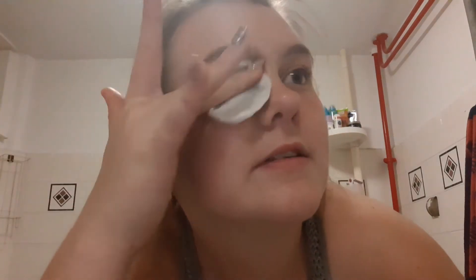I use the Garnier Micellar Cleansing Water and I just get rid of the mascara. Because it's waterproof it takes rubbing for like an hour. This is also quite good for sensitive skin because it doesn't burn.